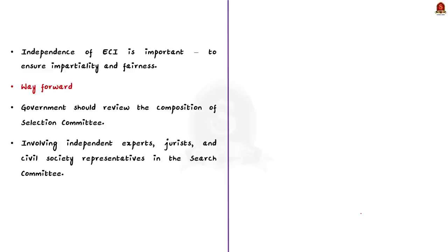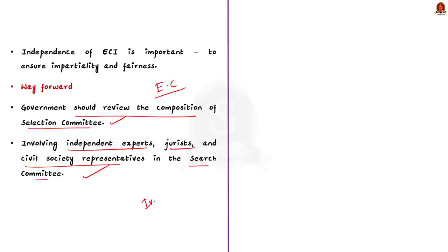The author suggests that changes should be made to the bill to make the Election Commission an autonomous institution. Independence of the Election Commission is very important to ensure public confidence in democracy. The government should review the composition of the selection committee and make it more balanced by involving independent experts, jurists, and civil society representatives in the search committee, as their presence could help maintain the integrity of the selection process.